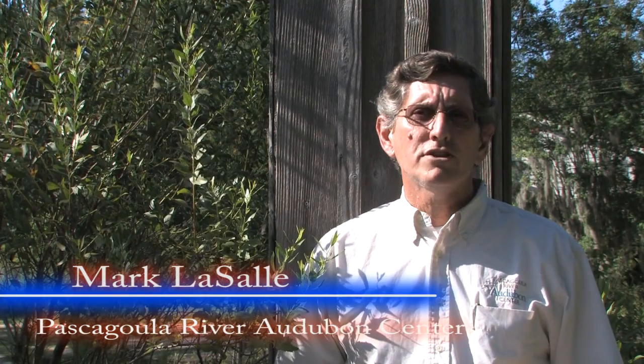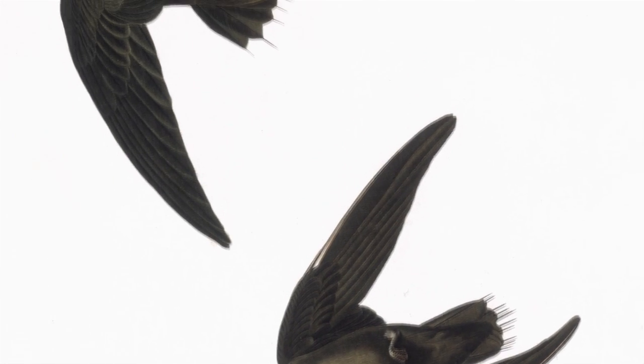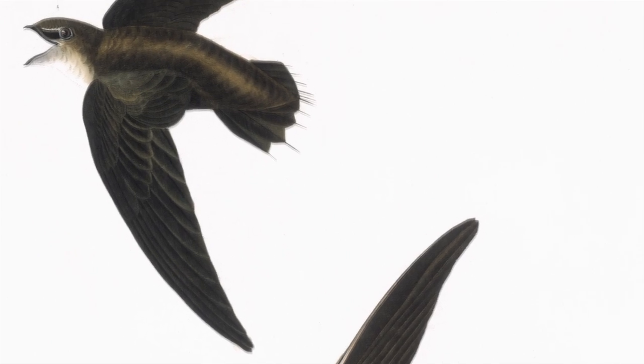One of the most fascinating birds that John James Audubon wrote about and painted in the early 19th century was a bird called the American Swift. It lives in hollow trees. Today we call this bird the Chimney Swift because of its adaptation from natural structures. This bird, however, is a bird in decline across much of its range because of the loss of habitat.